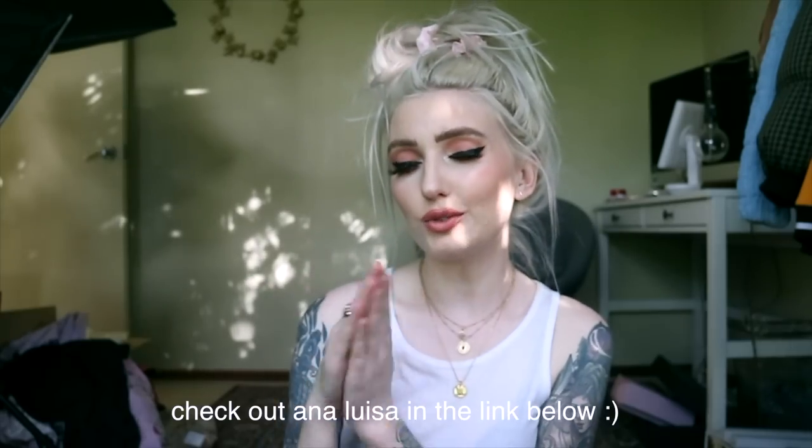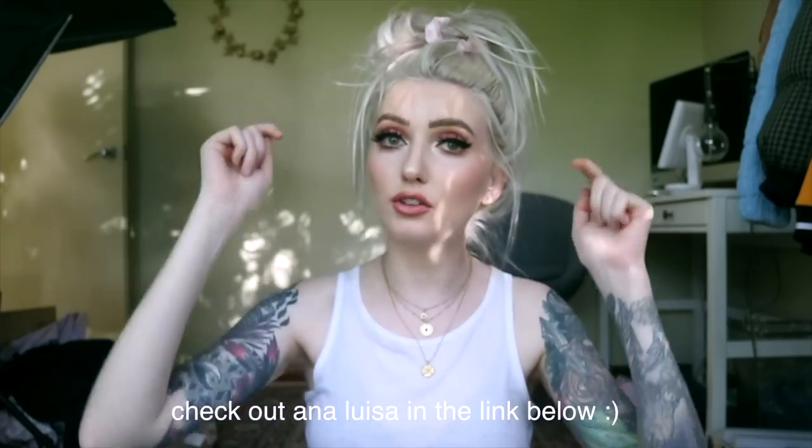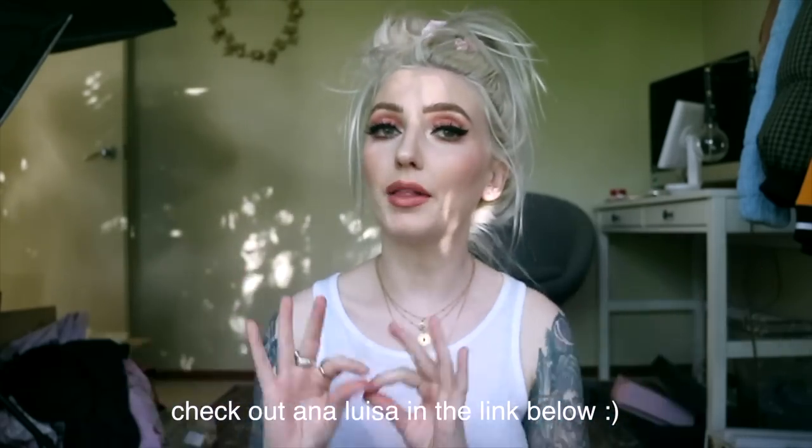I'm also running an Instagram giveaway. The day that I post this video I will be posting on Instagram a selfie of me wearing these necklaces and I'll have a giveaway running, so make sure to go enter. Thank you so much Ana Luisa for sponsoring this video — please check out the link in the description for their Black Friday sale. And now on with the video — I hope you guys like it, enjoy!